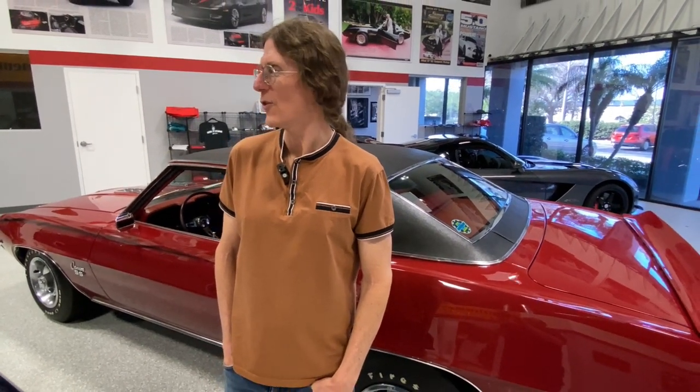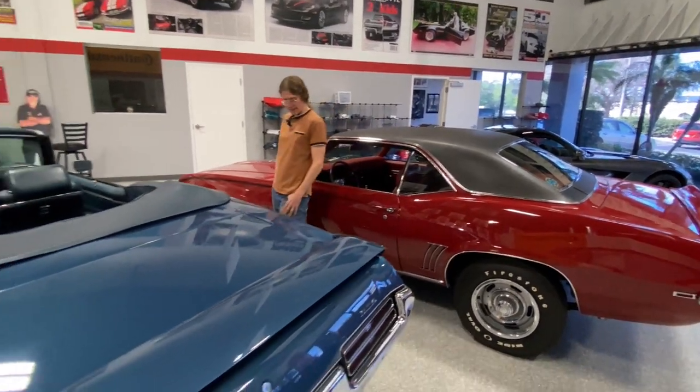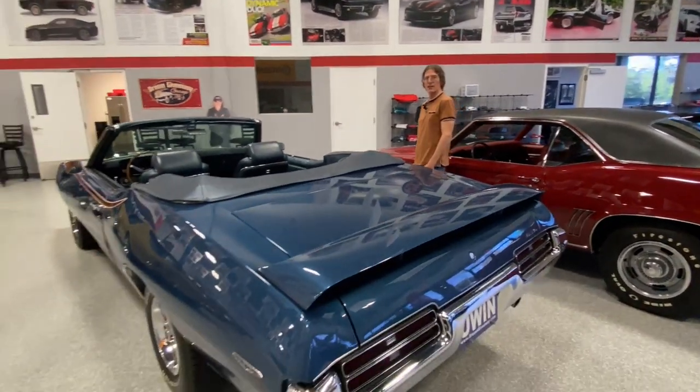I don't know what we're going to do for Fire It Up Friday. Now we're going to segue over to the GTO — remember, the GTO has started. This looks really good at the right height too, closer to stock ride height.